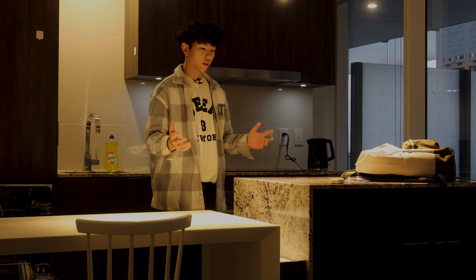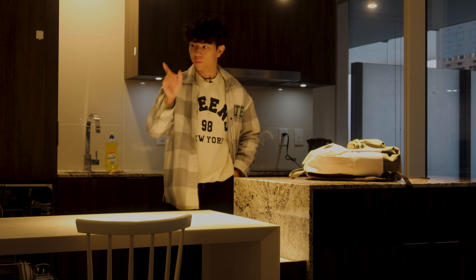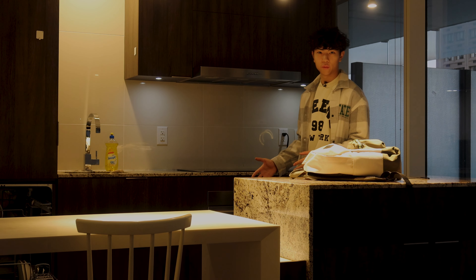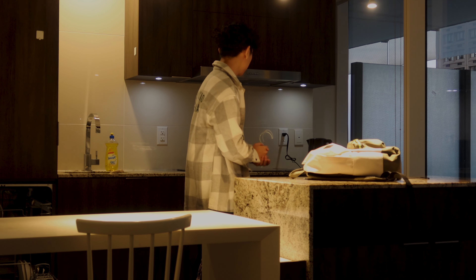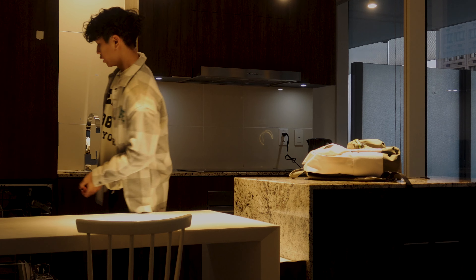It is my first day settling in here, so we kind of got things all over the place — this shouldn't be here, this should be back in my room. But yeah, very nice kitchen, very spacious. This is where people are going to eat, where I usually eat if I'm not watching something. Great marble kitchen counter here — let me show you what we actually got in detail.